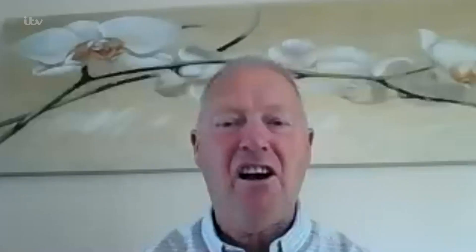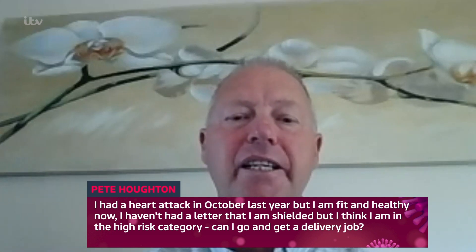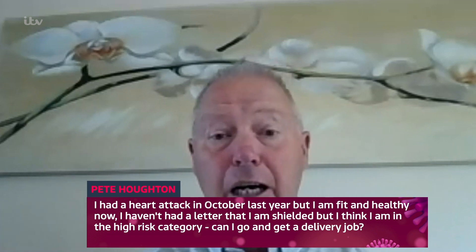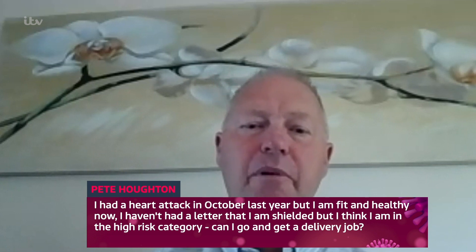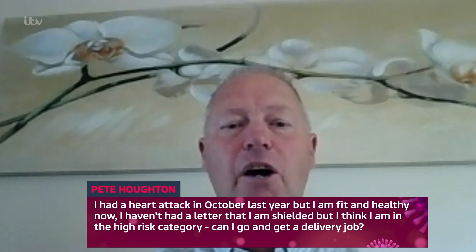I had a heart attack in October last year — a STEMI heart attack, treated very quickly with two stents put in. I've done my cardiac rehab and feel absolutely fit as a fiddle. I haven't had a letter from the NHS saying I'm shielded, but I believe I'm in the high-risk category. I was wondering if I can go out and look for delivery jobs.